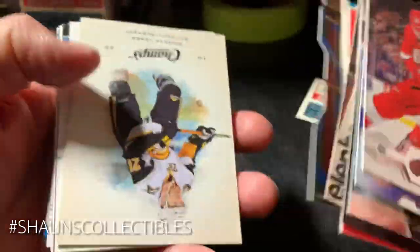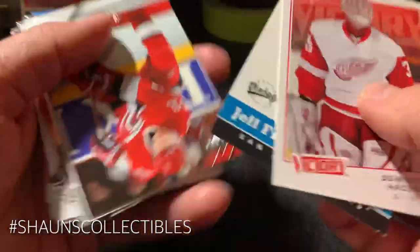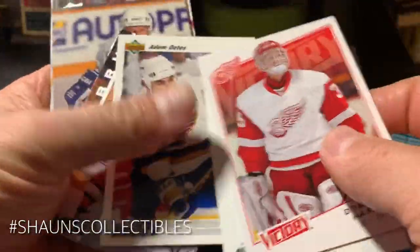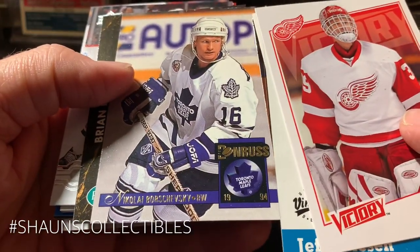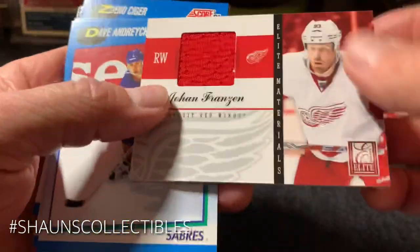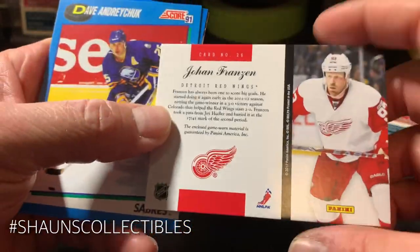Eric Dawsey — yep, I remember him. Thomas Vanek, Dominic Hasek the Dominator, Jeff Friesen, Justin Williams, Adam Oates. Dania Zubris, Nikolai Borshevsky, Brian Lawton, Kyle Palmieri, Michael Froelich. We got another jersey — Johan Franzen, Don Russell Elite from 2012-13. Not earth-shattering but still not bad. Dave Andreychuk, Ed Belfour, Zdeno Chara, Petra Kronqvist and Thomas Fleischmann.